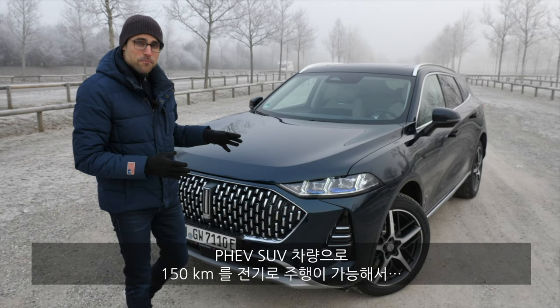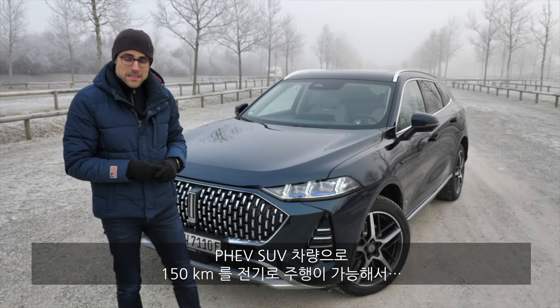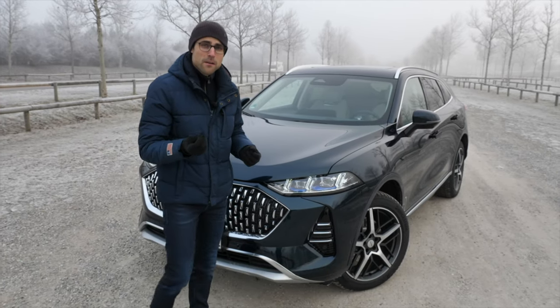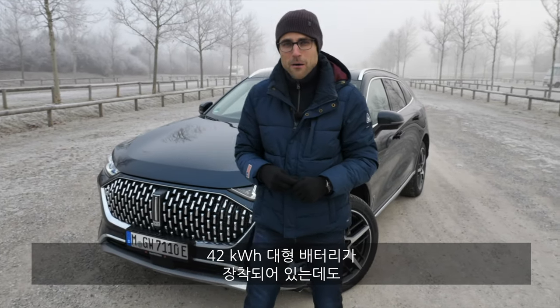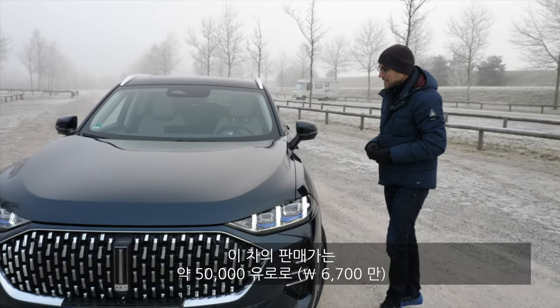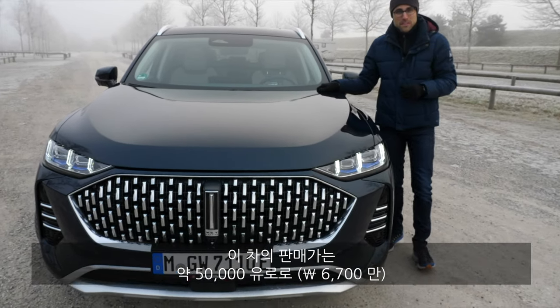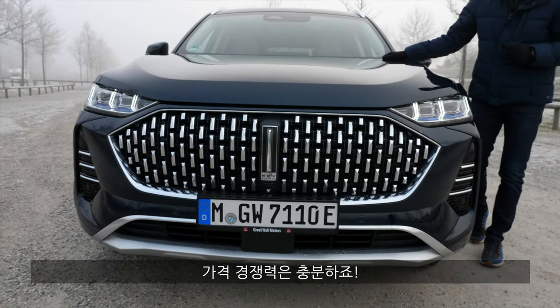It's a plug-in hybrid SUV, supposed to have an all-electric range of 150 kilometers or 90 miles — that's very substantial — from a 42 kilowatt-hour battery. That's a huge battery for a plug-in hybrid vehicle. And they want to sell this one here at around 50,000 euros. This will be a very competitive price.